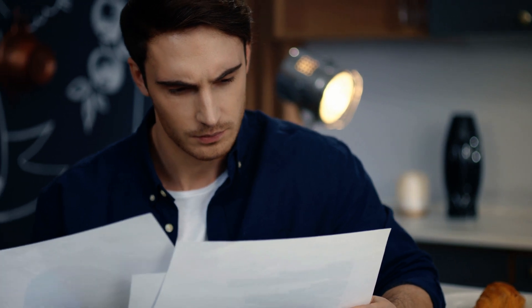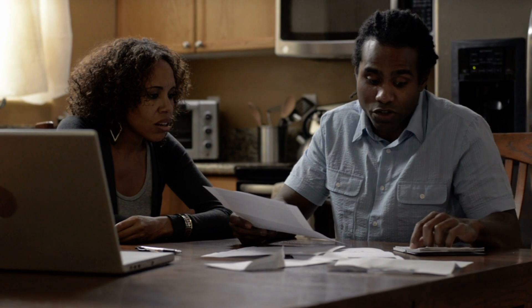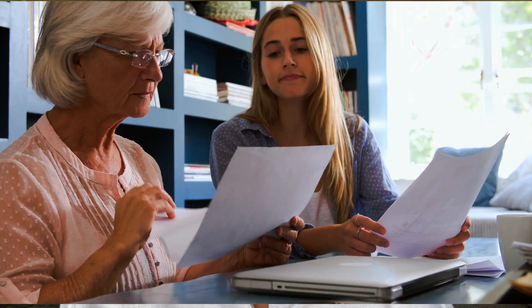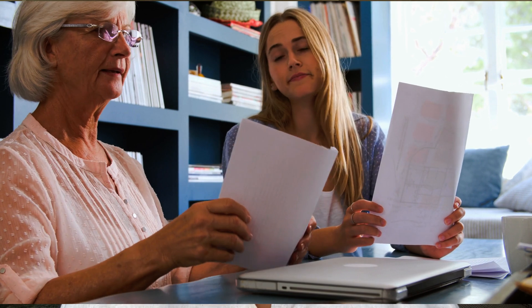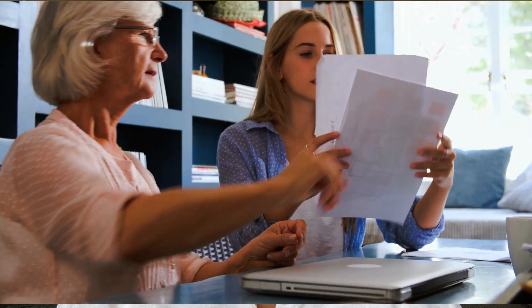Are you feeling overwhelmed by the complex rules and regulations of your condo or townhome's homeowners association? Do you find yourself unsure on how to navigate these requirements when selling your property? You're not alone. Today, I'm going to share some strategies to help you navigate and understand HOA rules and regulations to ensure a smooth selling process.